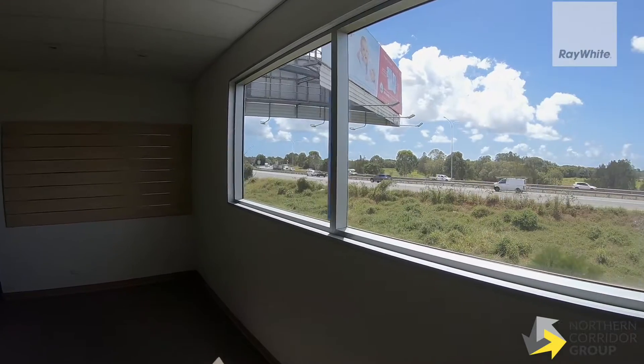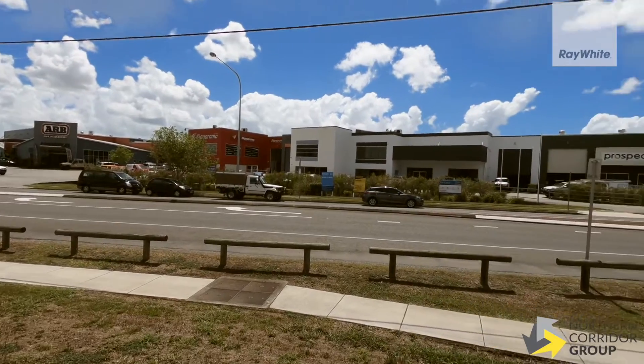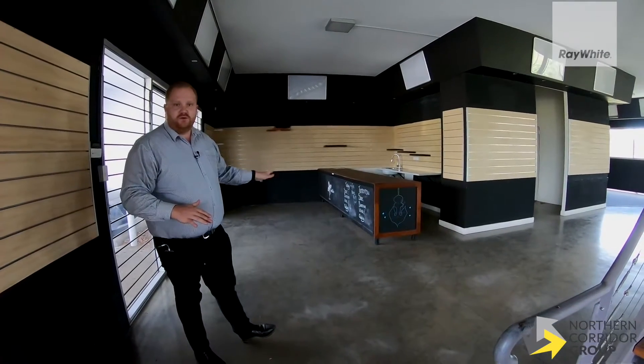The property has been used as a multitude of different things, but knowing that you're surrounded by well-established businesses in the area means that your business can flourish in this location. As we stand at the front of the property facing Nudgee Road, you also have the ability to adapt a small café or coffee shop within the premises.